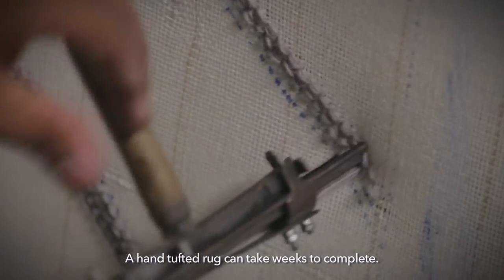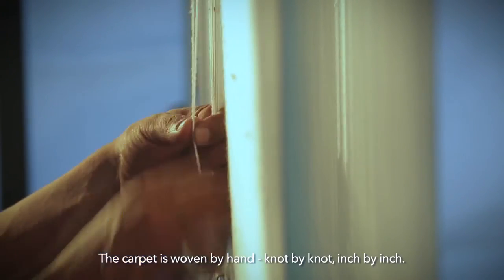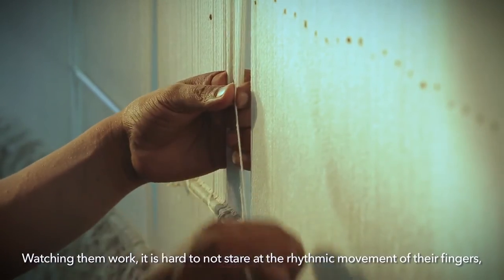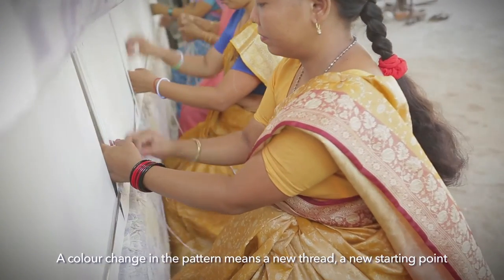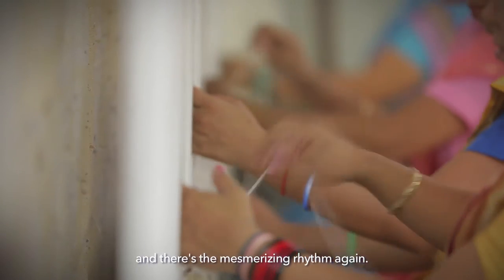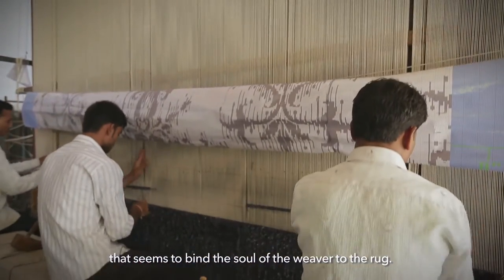A hand-tufted rug can take weeks to complete. The hand-knotted carpet is something else altogether. The carpet is woven by hand, knot by knot, inch by inch. Watching them work, it is hard not to stare at the rhythmic movement of their fingers as they slip a thread — the weft — into a loop around the vertical warp. A colour change in the pattern means a new thread, a new starting point, and there's the mesmerising rhythm again. There's an almost artistic harmony to this skill that seems to bind the soul of the weaver to the rug.